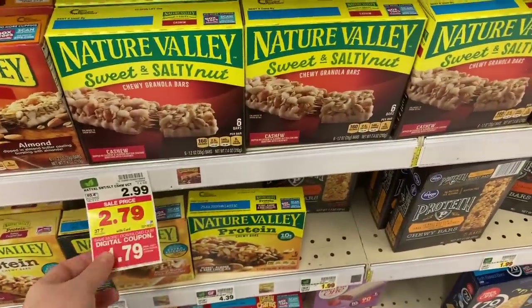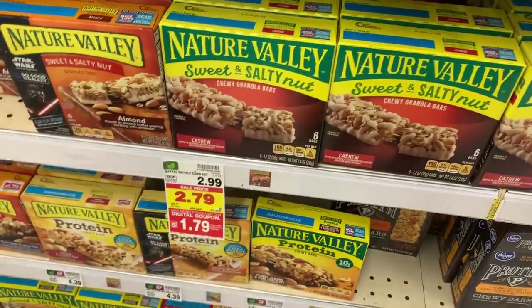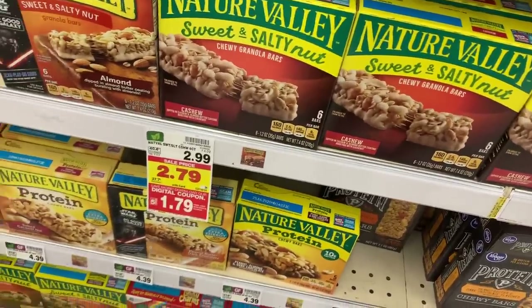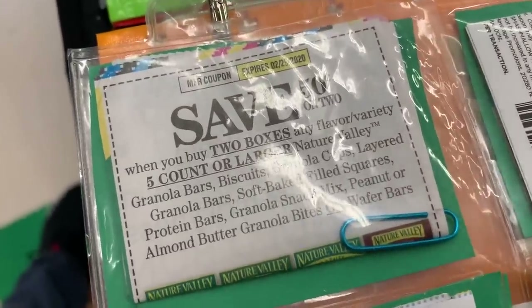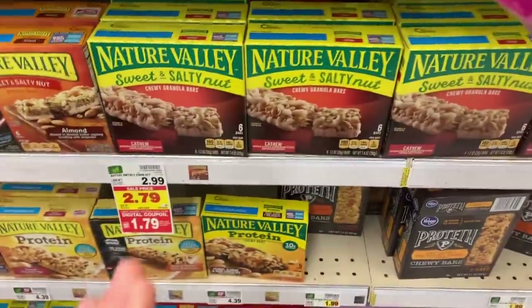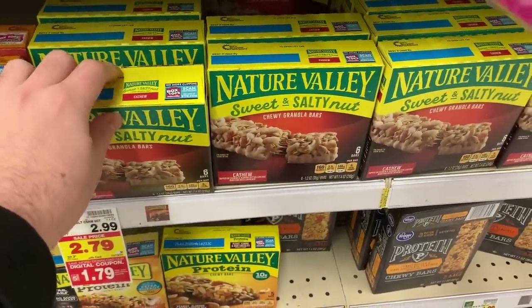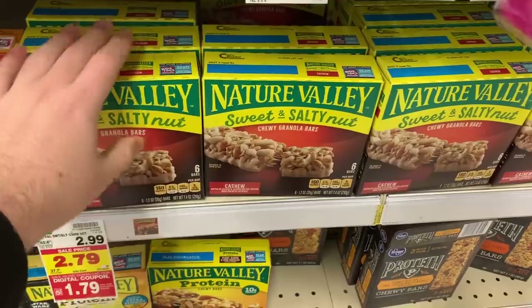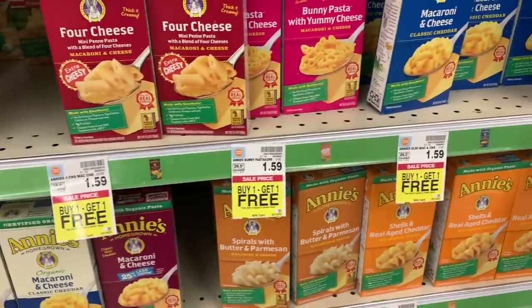The Nature Valley bars got even better — they're $1.79 with the 5x digital coupon. The best way to do this deal is to buy five. There's a paper coupon for 50 cents off any two Nature Valley granola bars, so use two of those coupons, and you'll get a $3 Catalina back when you buy five — breaking these down to about 85 cents a box, which is an unreal deal.